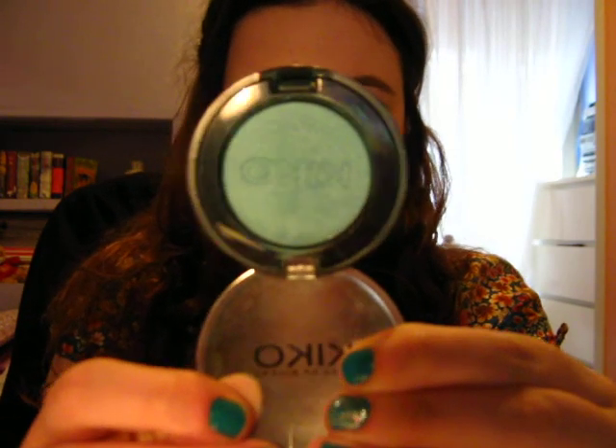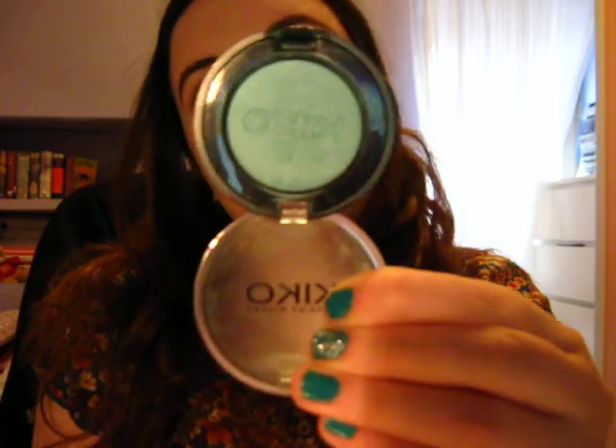I'll show you the eyeshadow I used on my lid. It's this turquoise eyeshadow from Kiko and it's number 77. I never used it — I got this like two years ago — and I was really excited because I got to use this for the first time. And it's really cute.